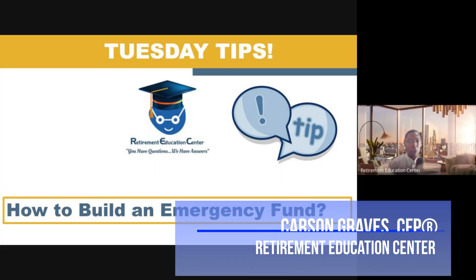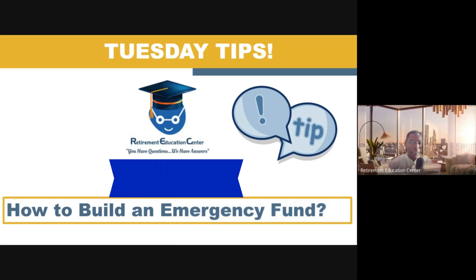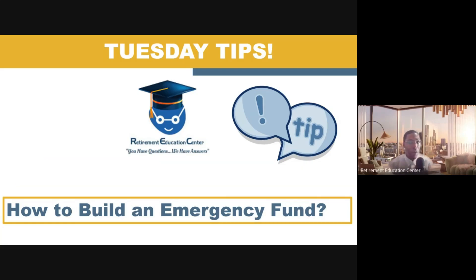Hi, my name is Carson Graves, certified financial planner and president and CEO of the Retirement Education Center, and I want to welcome you once again to our Tuesday Tips. Today we are going to be covering a very important topic that you really do need to take note of in order to have financial success, and that is how to build an effective emergency fund.